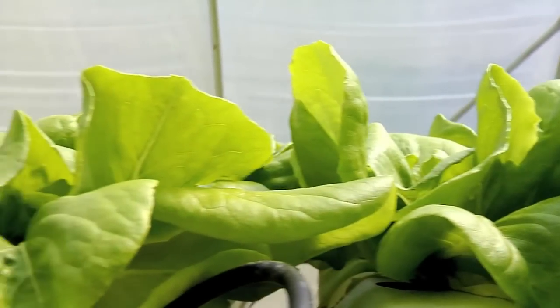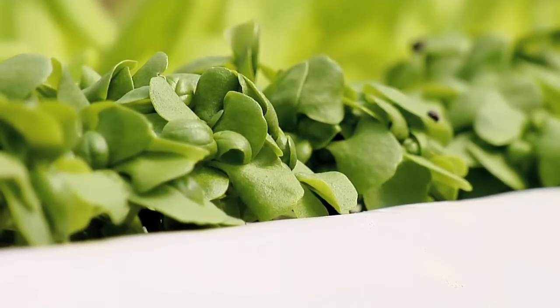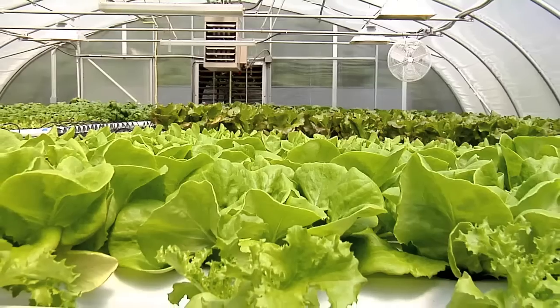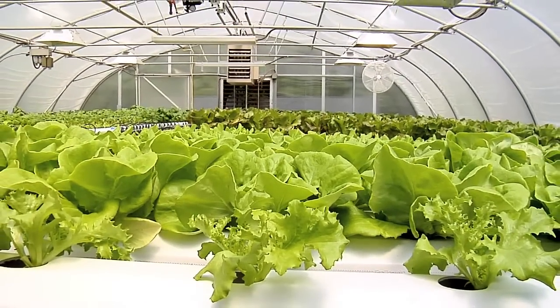To me the biggest advantage is that you can do it year-round. Food safety is becoming more and more of an issue, and growing inside a greenhouse allows me to keep things very clean — it makes it a whole lot easier than if you're trying to grow out in the field.